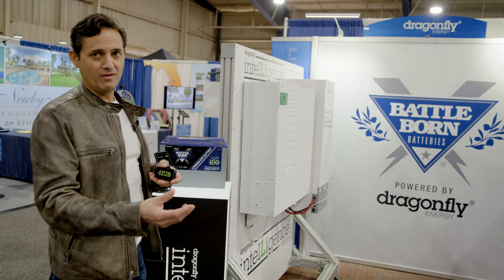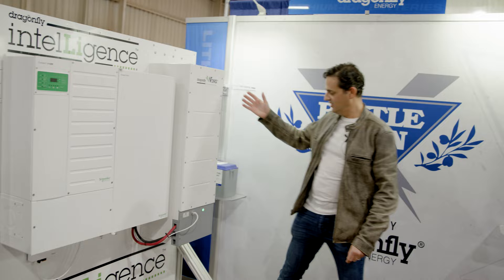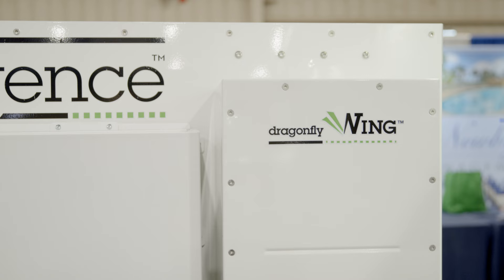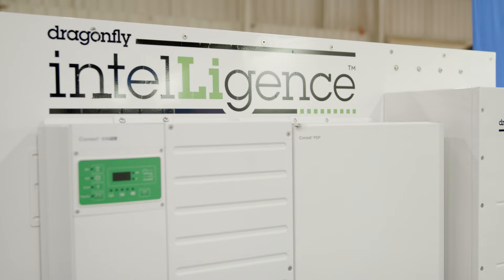We've taken the opportunity to put together a higher voltage system using this technology. This is a 5 kilowatt hour, 48 volt battery called the Dragonfly Wing, fully integrated in terms of Dragonfly Intelligence.